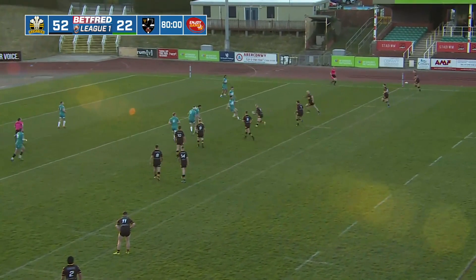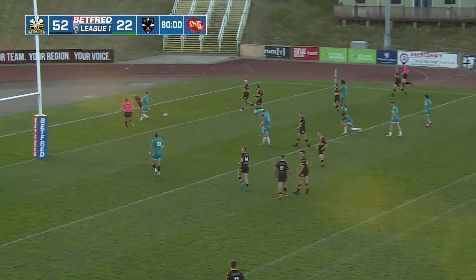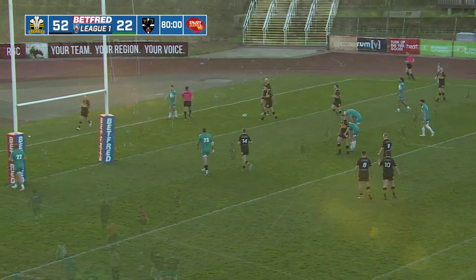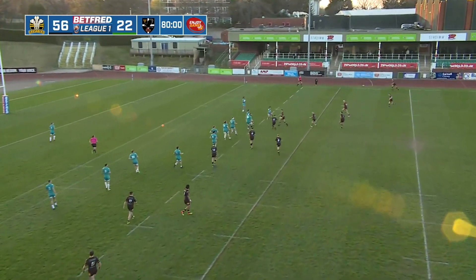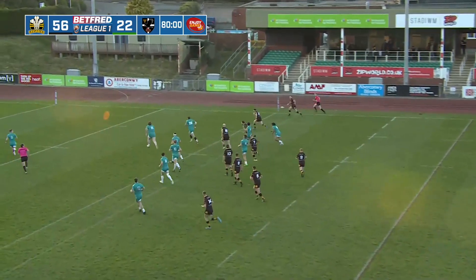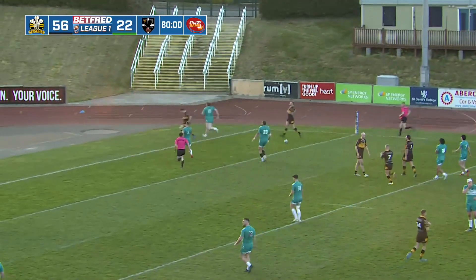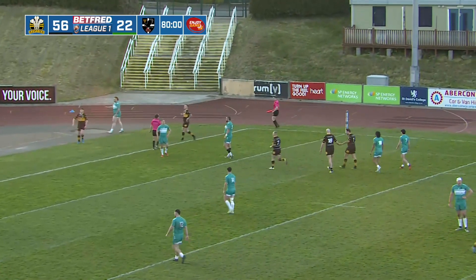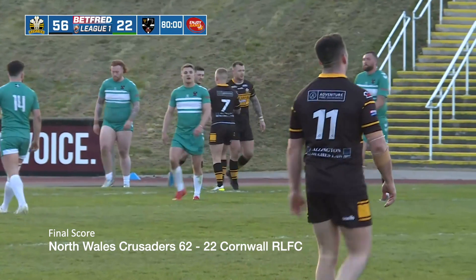Wood at dummy half — Billsborough dummies and goes. Great fend from Brad Billsborough and the Crusaders have good hands, great hands here. Chance for Jack Holmes — and Jack Holmes is going to get in at the corner. In these last 10 minutes, it's just that little bit of extra game time and fitness that's shown for this Crusaders side.